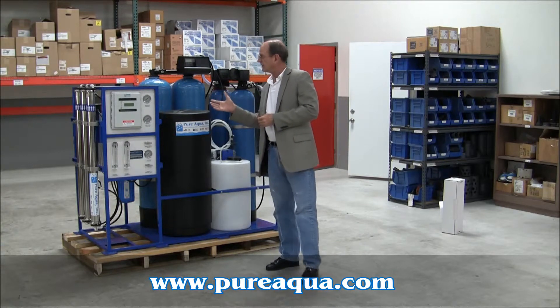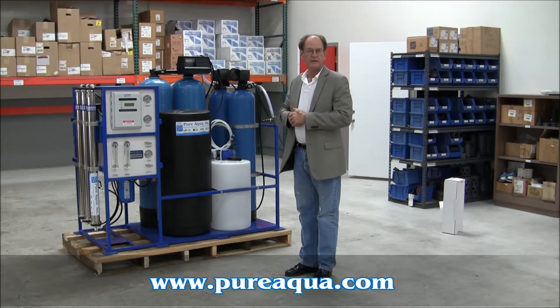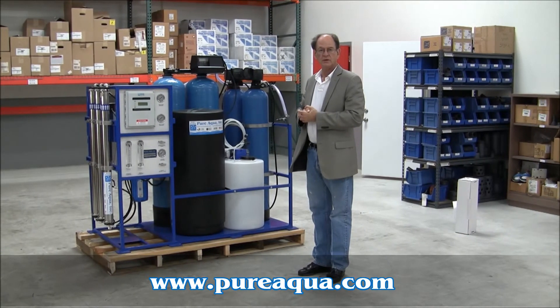From a 2,500 ppm TDS input, you would expect product quality to be 100 ppm TDS or less.